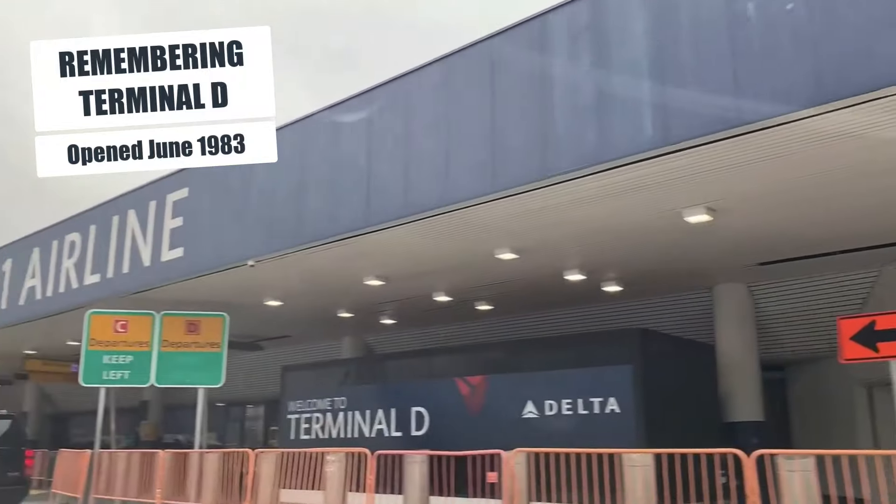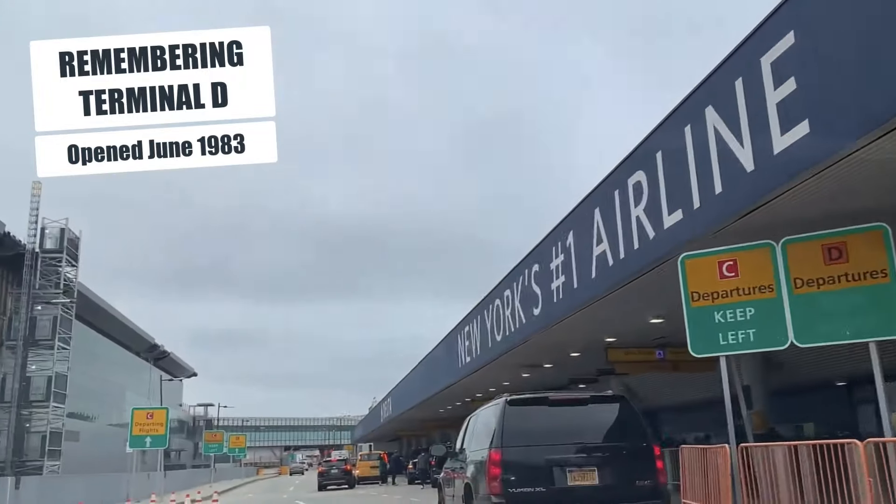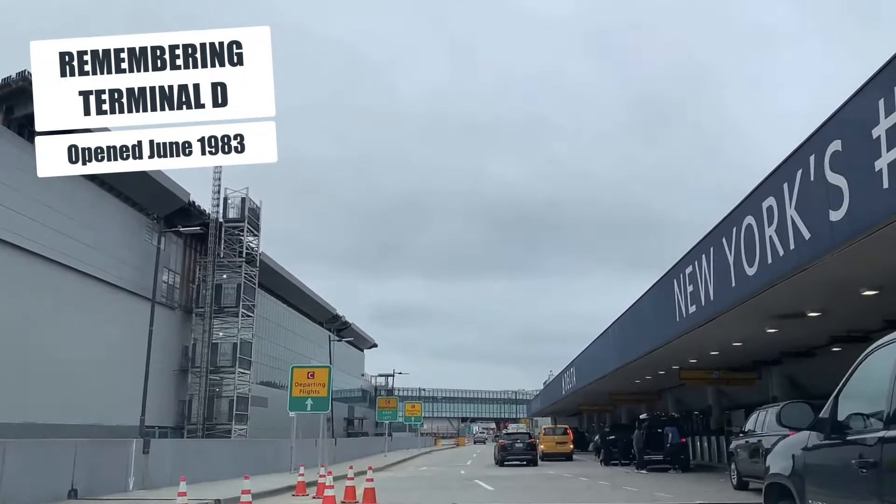Now let's take some time to remember the old Terminal D. Here's some footage that was taken over the last couple of years.